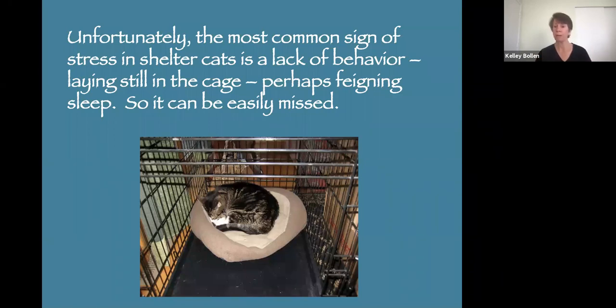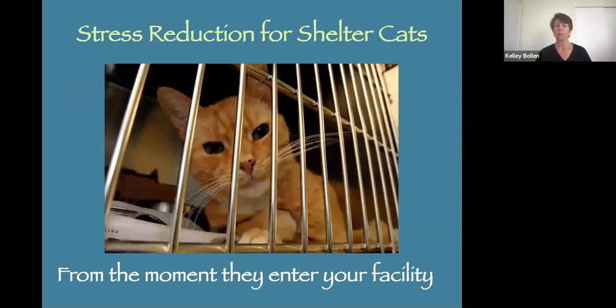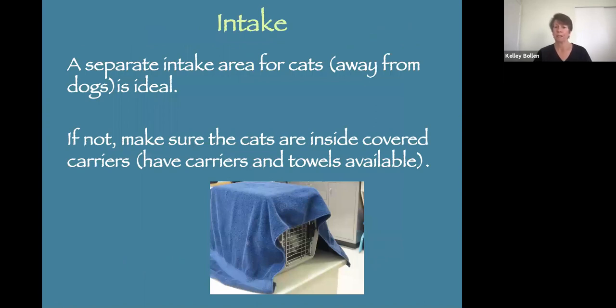Also look for cats that really don't move about their enclosure. Stress reduction starts the moment they enter your facility — first impressions are everything for animals as well as humans. From the moment they enter, let's talk about intake. A separate intake area for cats away from dogs is ideal. The sound, smell, and sight of dogs is very stressful for cats. If you don't have separate intakes, make sure all cats are inside a carrier with towels to cover them. You should have carriers and towels at the front desk. Scheduled intakes are best, where you make appointments.